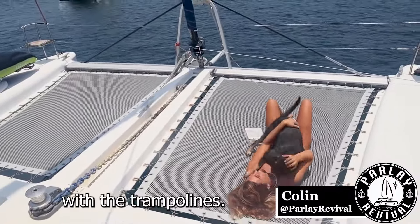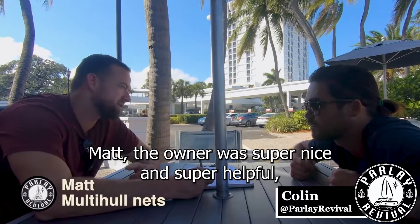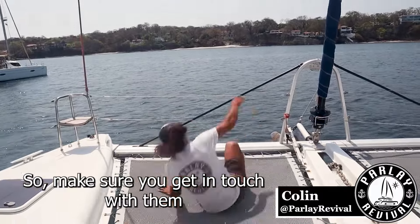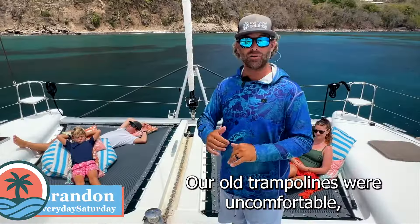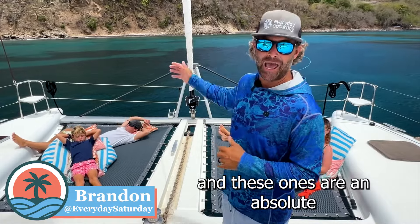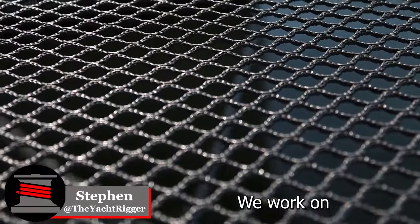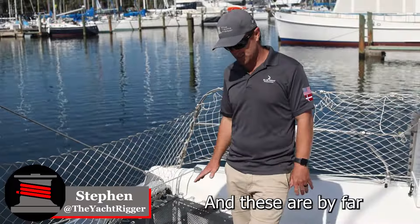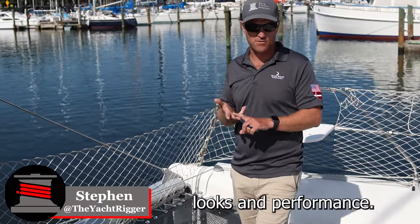Overall, we're really happy with the trampolines. Matt, the owner, was super nice and super helpful and his customer service is excellent. So make sure you get in touch with them if you want to try some of these nets out. Our old trampolines were uncomfortable — nobody wanted to lay on them — and these ones are an absolute game changer. We work on hundreds of catamarans a year, so I get to experience a lot of different nets, and these are by far my favorites in terms of comfort, looks, and performance.